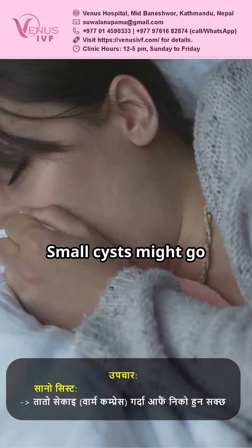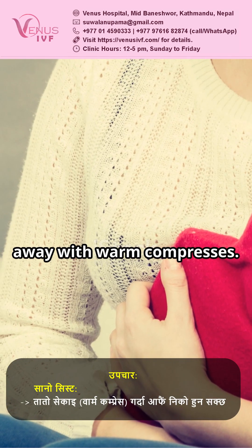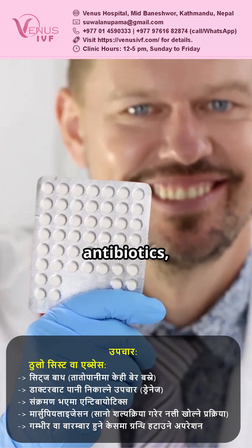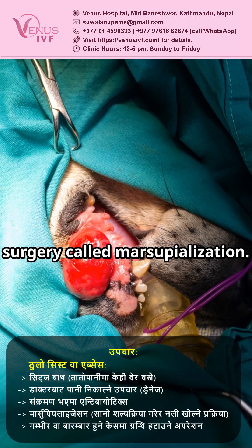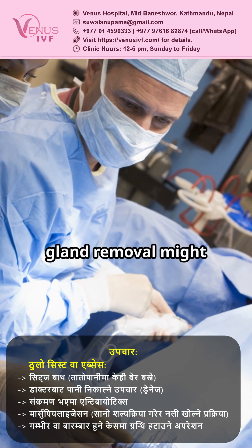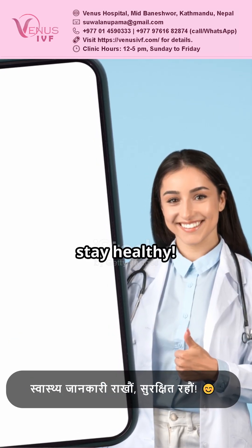Treatment? Small cysts might go away with warm compresses. Larger ones? Try sitz baths, drainage by a doctor, antibiotics, or even a minor surgery called marsupialization. In severe cases, gland removal might be the way to go. Stay informed and stay healthy.